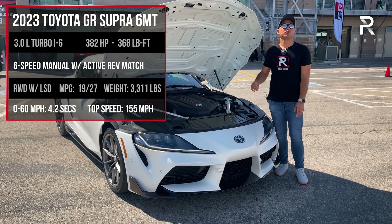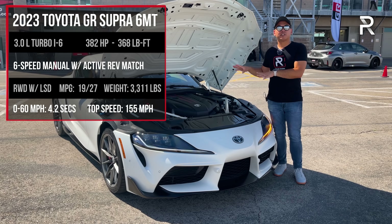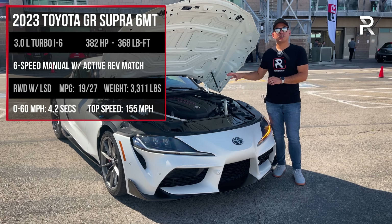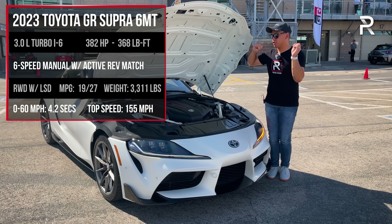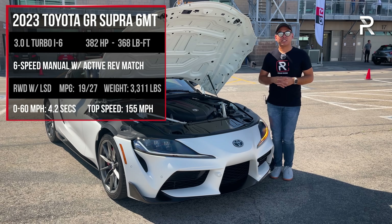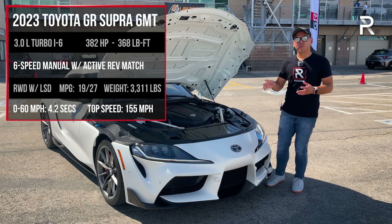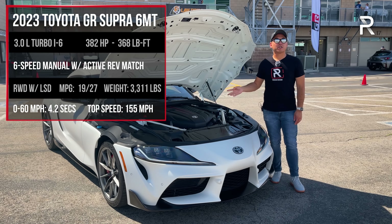Power goes out through a ZF-sourced six-speed manual transmission. Toyota says this transmission was designed exclusively for the Supra — it has IMT, their active rev-matching function. Toyota basically says they had to redesign the clutch and some of the ratios. The final drive ratio is actually lower to aid with acceleration, so this isn't just some off-the-shelf transmission bolted on. The fuel economy did take a hit: it's rated at 19 city and 27 highway, about a 3 to 4 mpg hit compared to the automatic.